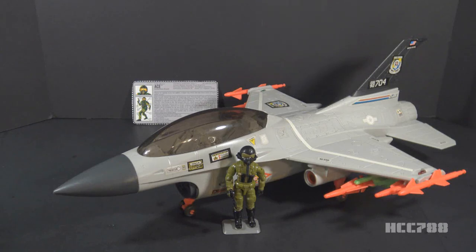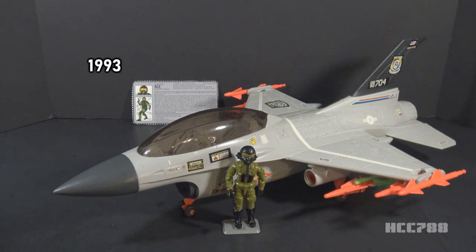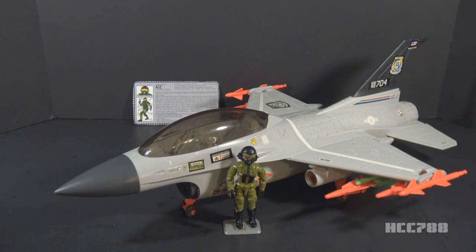This is the Ghost Striker X16 high-tech image-targeting combat jet, and the Pilot Ace. This set was introduced in 1993 and was available in 1993 only — it was discontinued for 1994. The vehicle and figure were only sold together. They were part of the Battle Corps set, which was the general line of GI Joe toys in 1993 and 1994. This is the only version of the Ghost Striker.